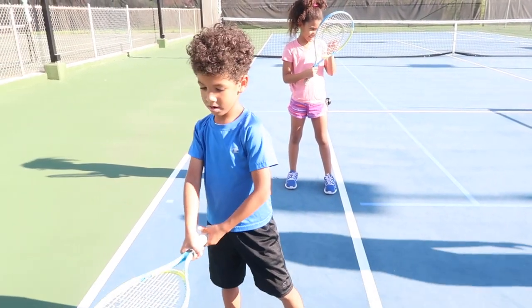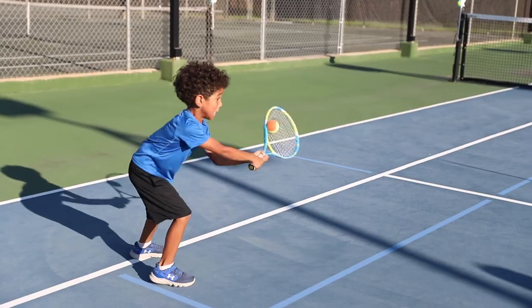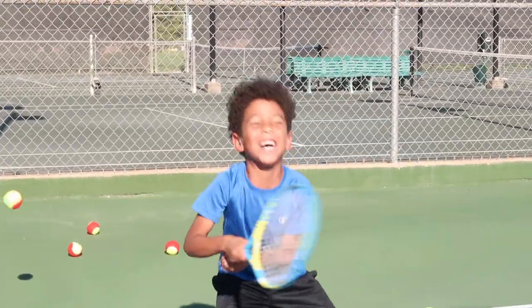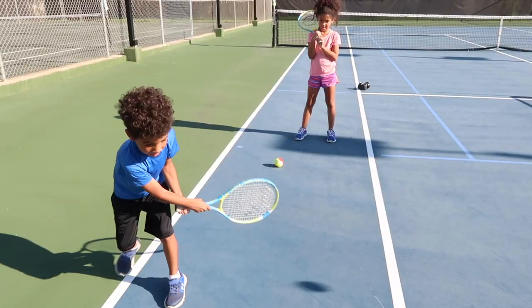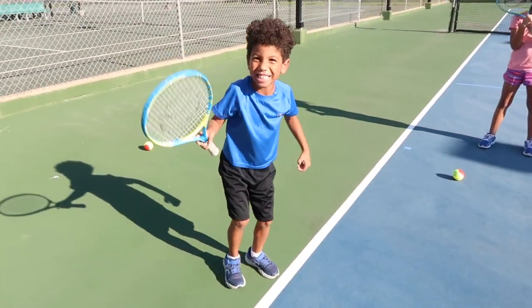You ready to hit some tennis balls? First lesson, they were already holding the rackets and hitting the balls. I had no idea how it would go down, and I knew their hand-eye coordination could use some work. But the look on their faces when they started to get the hang of it — priceless.